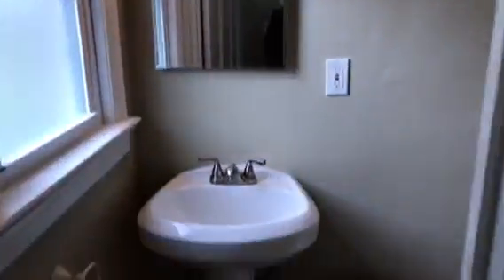Going into the half bath — need a blind, two light bulbs. Complete clean. All the walls painted.